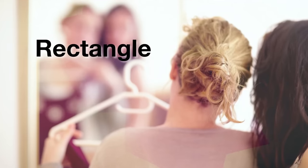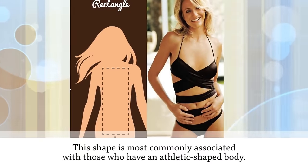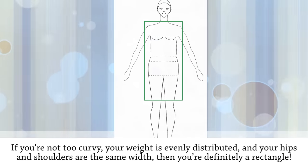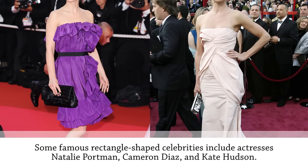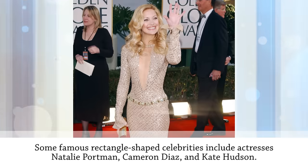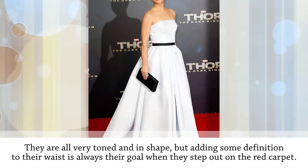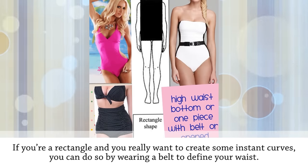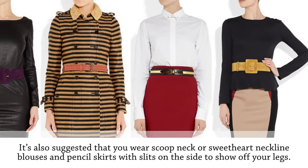Next up is the rectangle, most commonly associated with an athletic body. If you're not too curvy, your weight is evenly distributed, and your hips and shoulders are the same width, you're a rectangle. Famous rectangle-shaped celebrities include Natalie Portman, Cameron Diaz, and Kate Hudson — all very toned, with adding definition to their waist being their main goal on the red carpet.